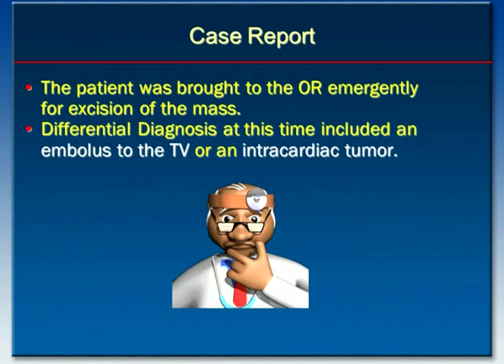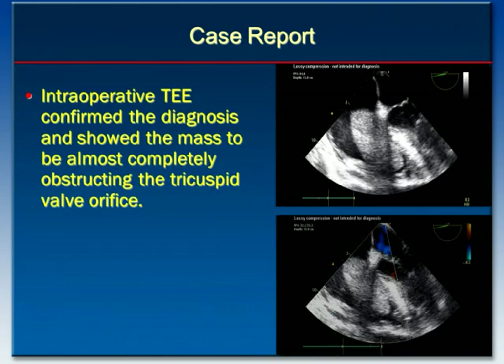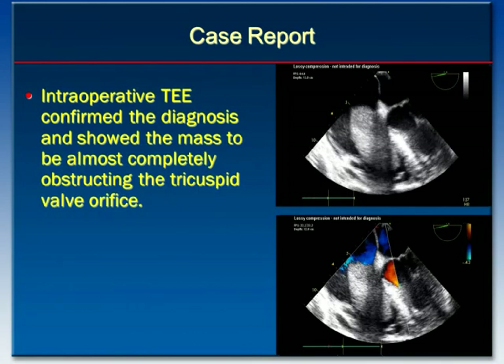Differential diagnosis at this time included an embolus to the tricuspid valve or an intracardiac tumor — it was quite puzzling. Intraoperative transesophageal echocardiogram confirmed the diagnosis and showed the mass to be almost completely obstructing the tricuspid valve orifice.